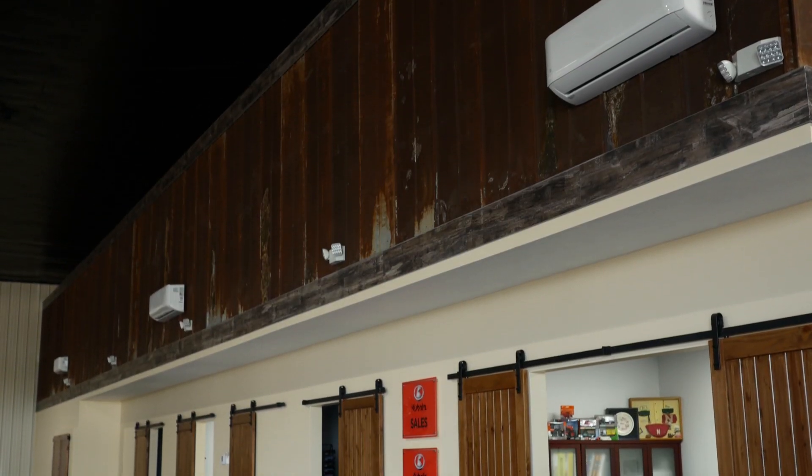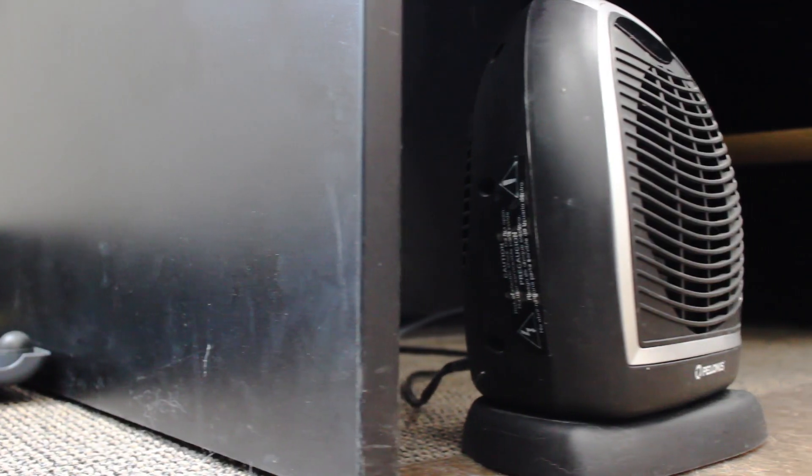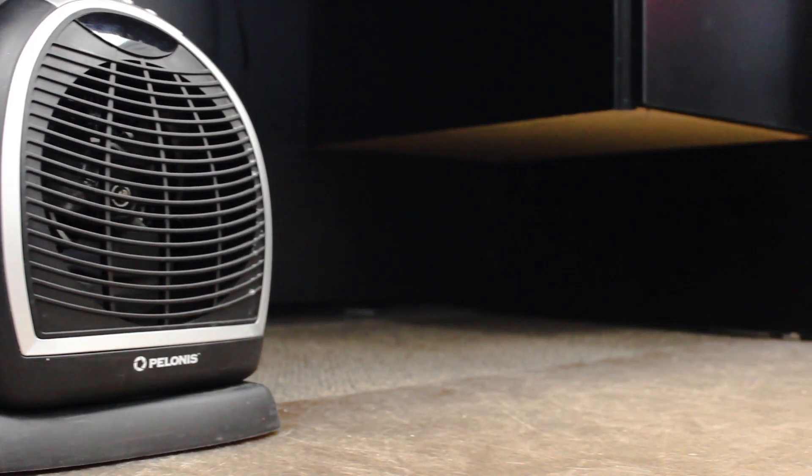Have you ever seen small portable heaters in the workspace that are often left running during and after work hours? The cost to run these little burners is tremendous and can consume hundreds of dollars a month, hiding in your electric bill.